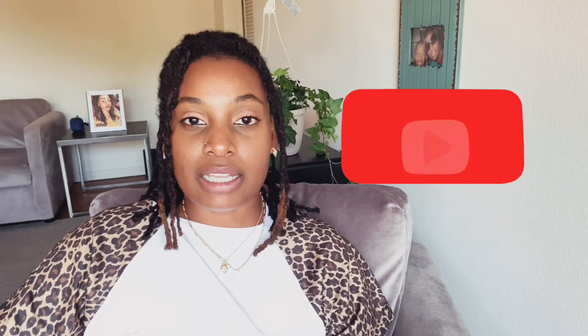Before I get into my video today, do not forget to subscribe to my channel if you find my content helpful, and also do not forget to turn on the notifications bell so you'll know every time when I upload a video.